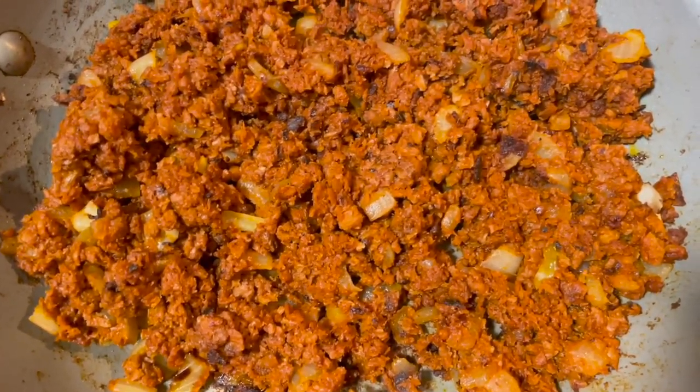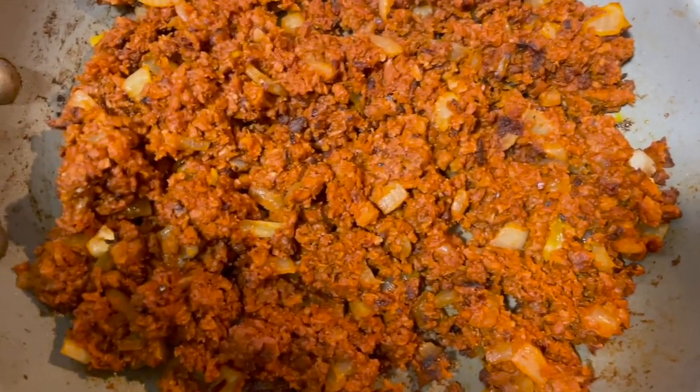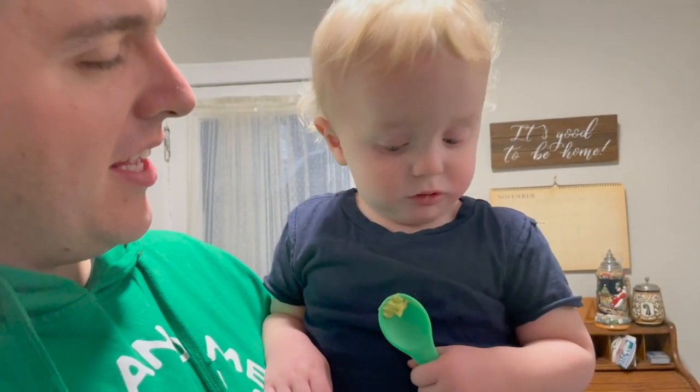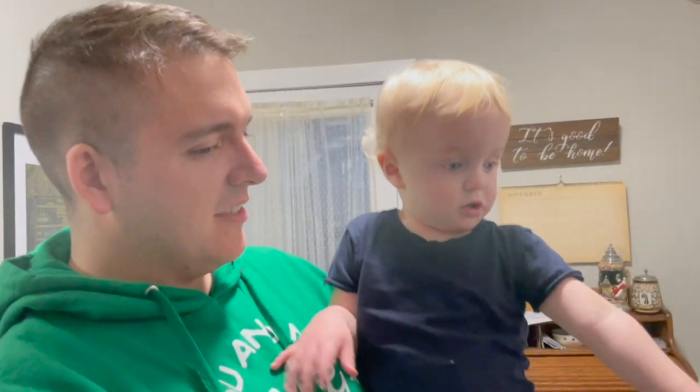We got dinner going on. Peter's done with work. I have the soy chorizo going with some onions. I hear my baby coming. He tried the avocado.